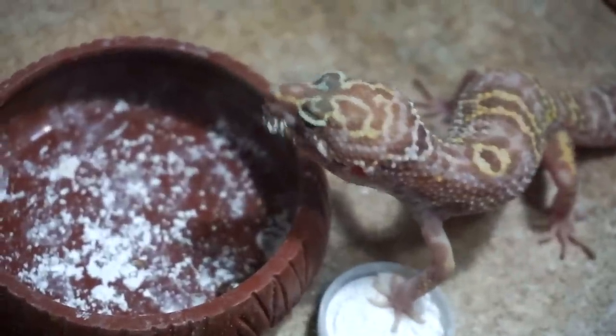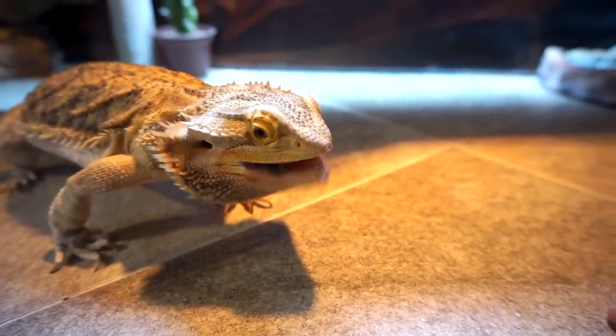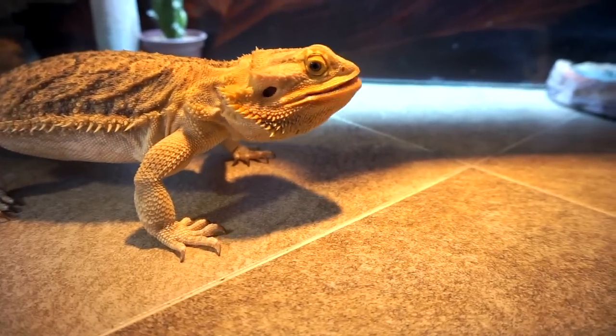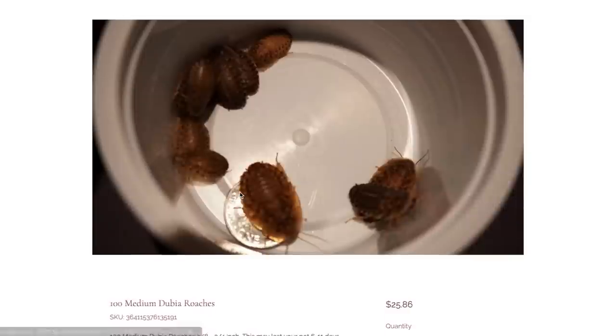The DubiaDude.com is an awesome place to go and get dubia roaches and have them conveniently delivered to your house. Dubia roaches are my main staple food for all of my insect-eating reptiles, and DubiaDude.com is now my main supply. Dubia roaches are cleaner, healthier, heartier, and contain so much more protein than crickets, and now you can have them delivered to your house. The DubiaDude.com is super easy to navigate — you literally click a couple buttons, there are pictures, and you're good to go.